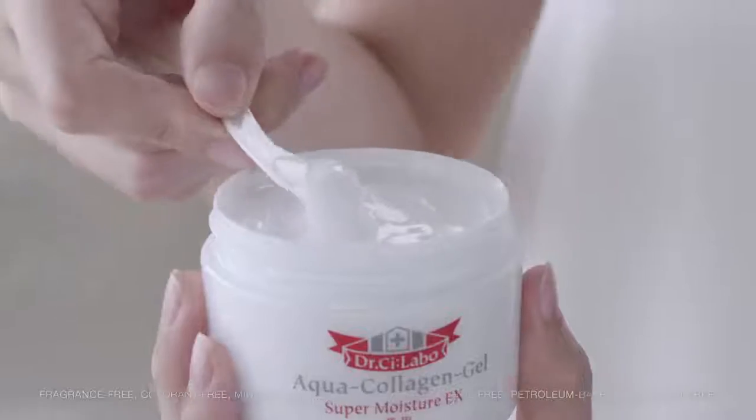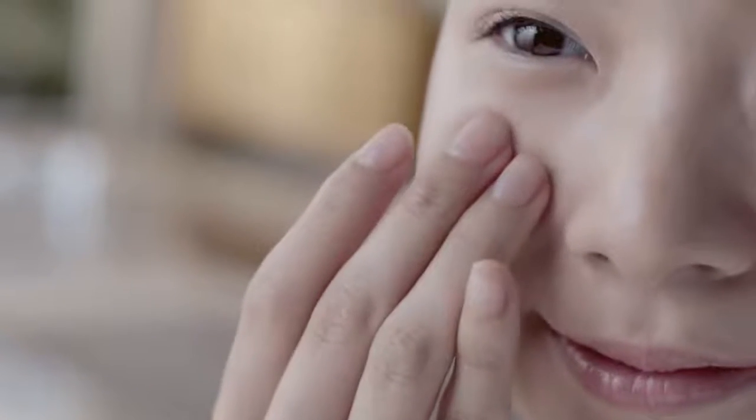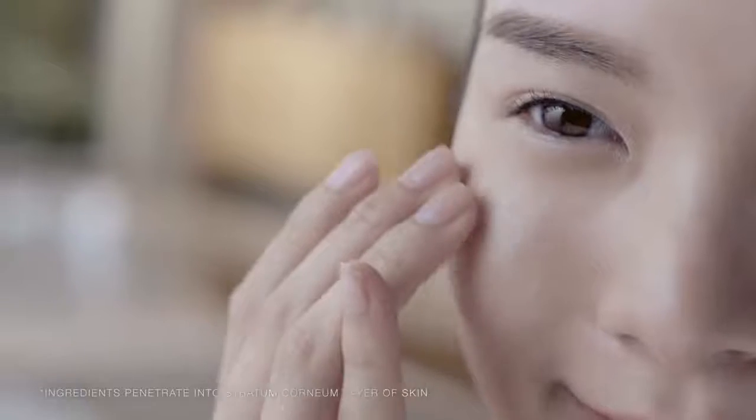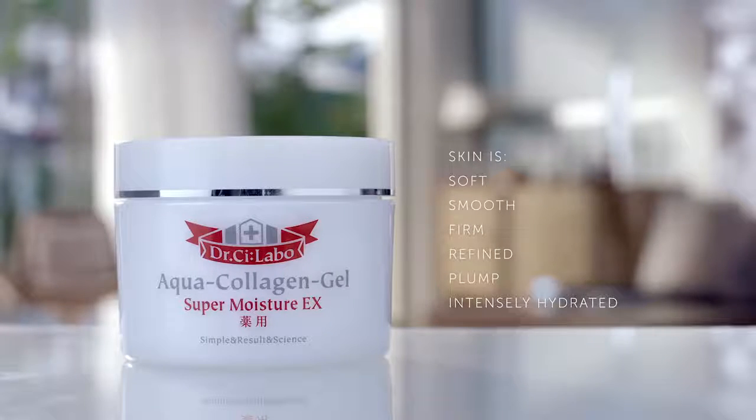The light gel texture of Aqua Collagen Gel locks moisture at the surface, whilst advanced moisturizing ingredients penetrate deep into the skin, intelligently releasing moisture throughout the day. Transform your skin to reveal a beautiful, healthy radiance from within, with Aqua Collagen Gel Super Moisture EX.